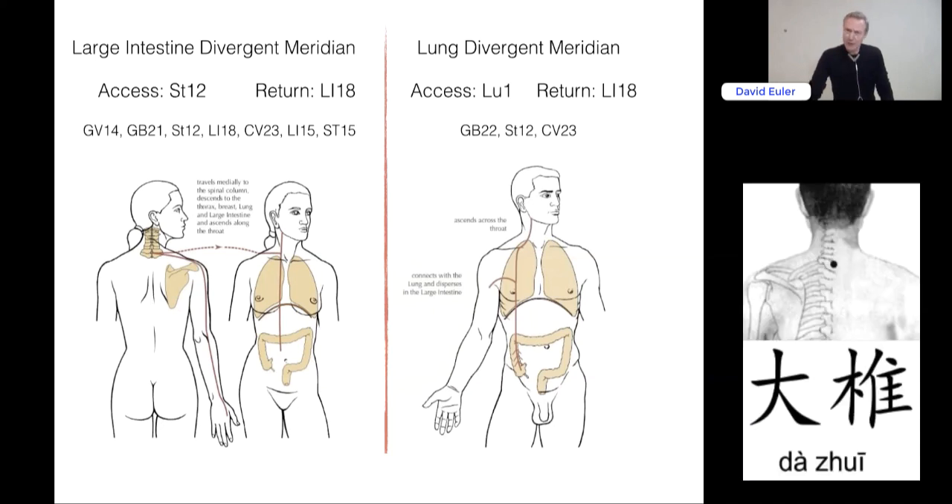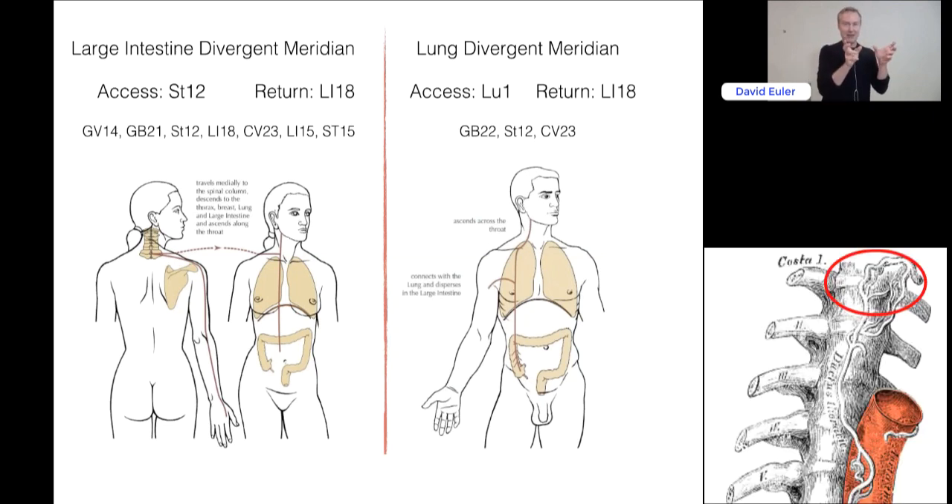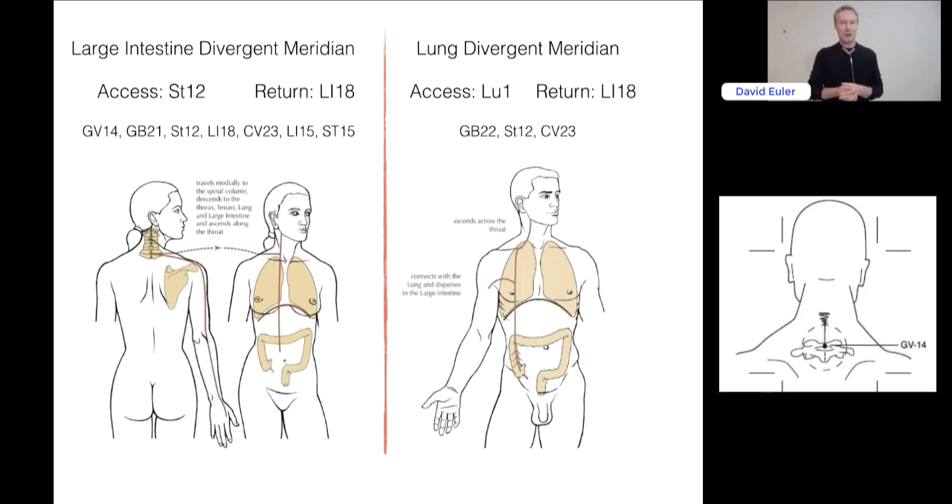GV14 is often painful when a patient has an immune reaction — meaning something inside the body calls upon the immune system to participate. More specifically, GV14 is exactly the region where the thoracic duct comes closest to the spine. It's interesting that this is also the exact point to influence the lymphatics and vice versa.